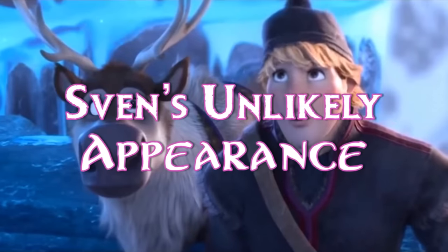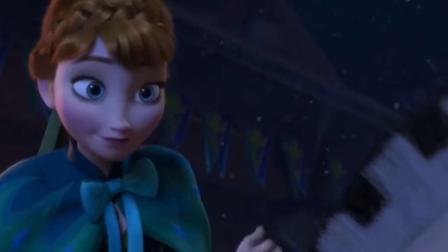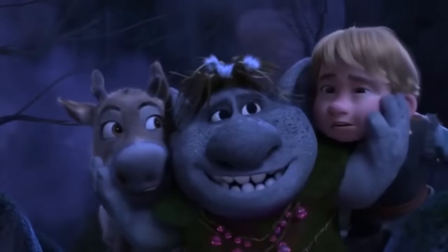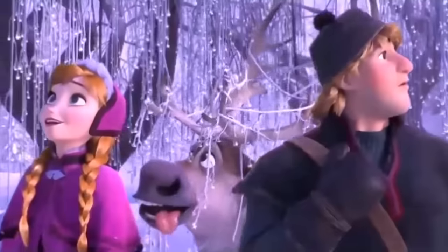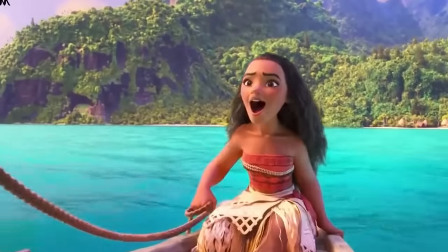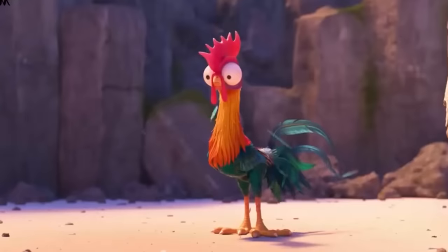Sven's Unlikely Appearance. We just can't get enough of all the modern Disney princesses — they are tough and they don't need men to save them. Sven is one of the cutest animal companions. His reindeer belongs to Kristoff in Frozen, and they are best buddies. But the extremely goofy and heroic Sven also really loves Anna. Reindeer can only live in really cold places — they have thick fur and are made to move around in the snow. So what is Sven doing in the middle of the Pacific Ocean? That's right — Sven shows up in Moana.